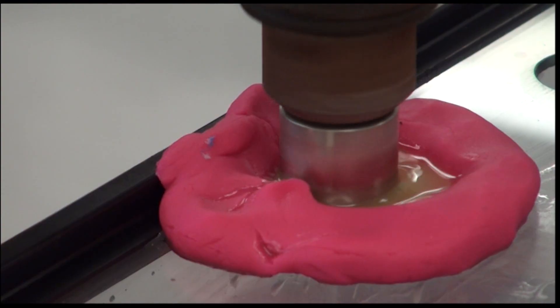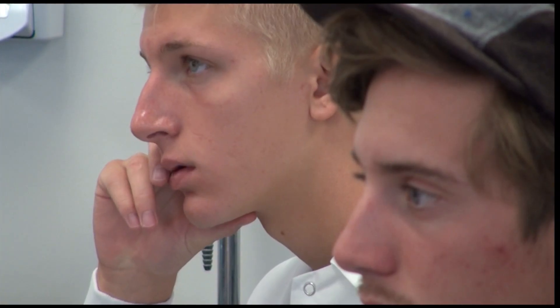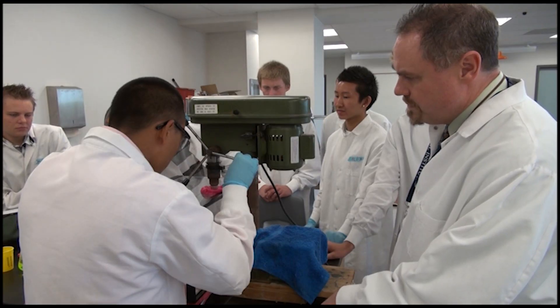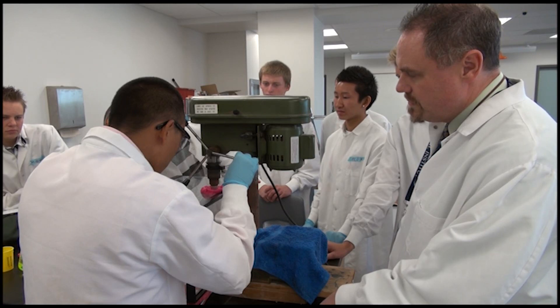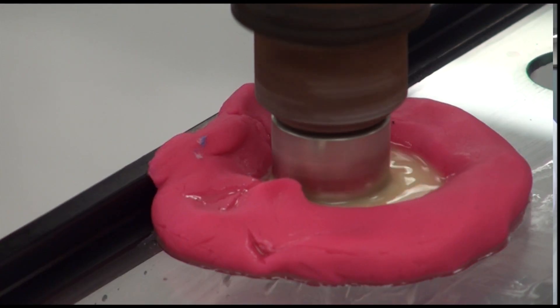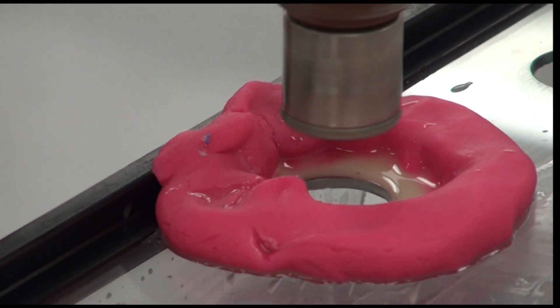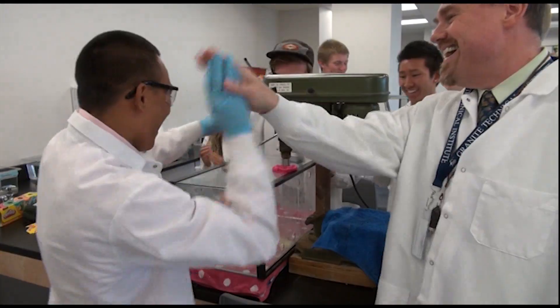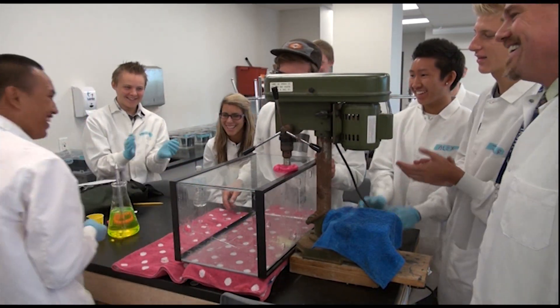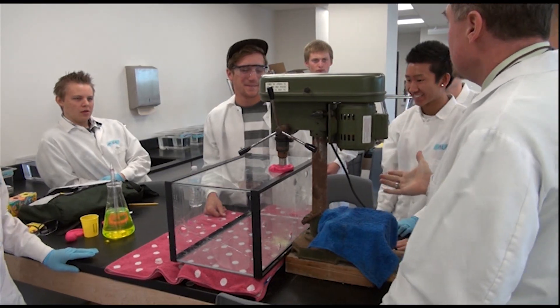Today's assignment: cut a round hole in a sheet of glass without breaking it. Tough duty unless you're in this team of students in Rick Grigsby's bio manufacturing course at the Granite Technical Institute. You'll give as you keep giving pressure to it — you guys solved it.